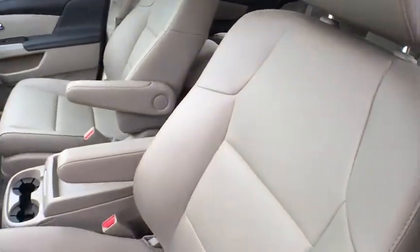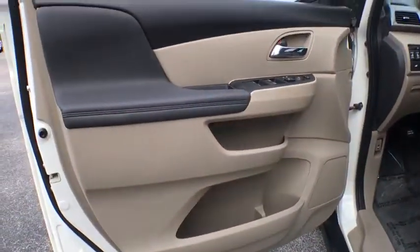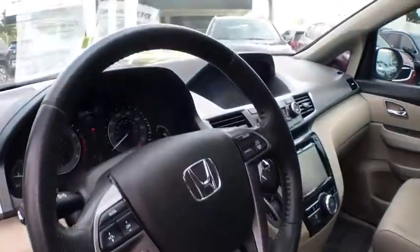Here are some of this vehicle's great options: navigation system, backup camera, power passenger seat, traction control, power liftgate, dual airbags, leather-wrapped steering wheel, one owner, power steering, four-wheel disc brakes.